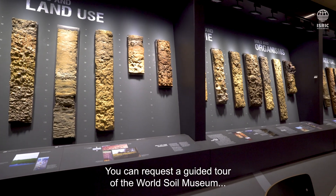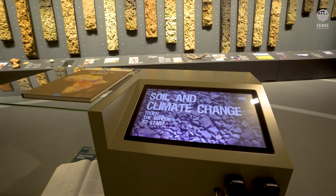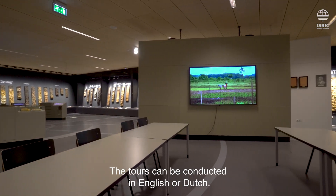You can request a guided tour of the World Soil Museum and be introduced to the soils of the world and the world of soils. Our tour guides are specially trained for this work by the World Soil Museum. The tours can be conducted in English or Dutch.